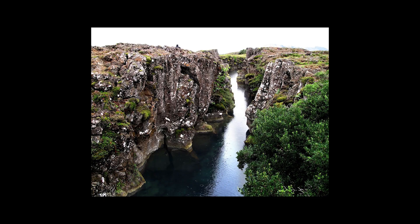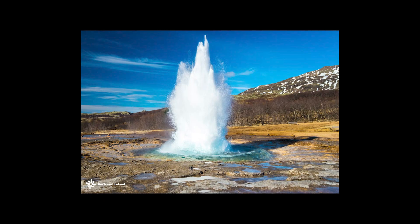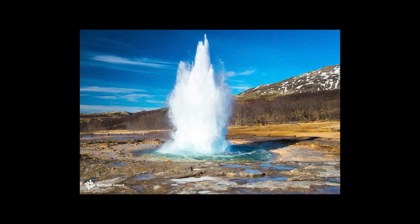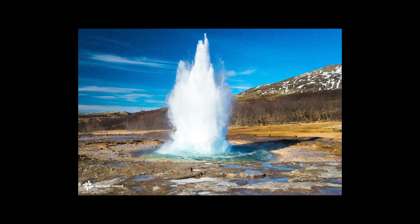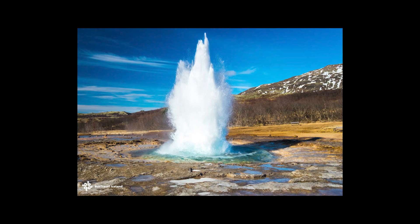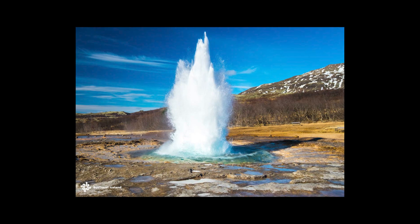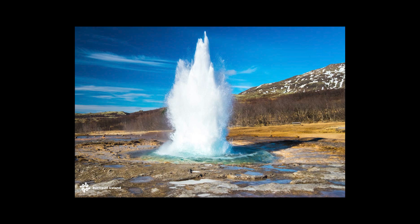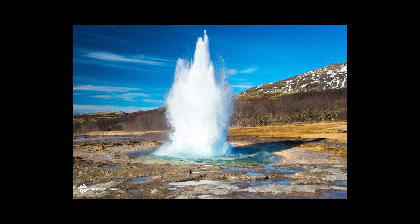This geological activity has profound effects on daily life in Iceland. Hot springs dot the landscape. Geysers shoot boiling water into the air. Underground heat warms swimming pools and homes throughout the winter. The famous Blue Lagoon Spa exists only because a geothermal power plant releases its mineral-rich wastewater into a lava field, creating a warm, milky blue pool that has become one of Iceland's most popular attractions.